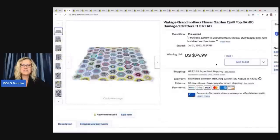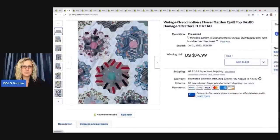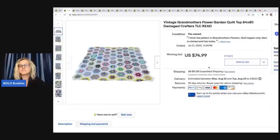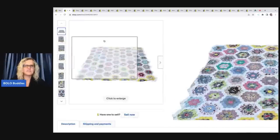So these are my big money bolos — items I sold on eBay for $35 or more. Most of them are in the $50 to $200 range. I think I have a $300 sale in here too. The first one I sold is this vintage grandmother's flower garden quilt. It was a crafters item, it had a lot of damage, stains, tears, you name it. I sold it for $74.99 on auction, and I got that at a garage sale for four or five dollars.